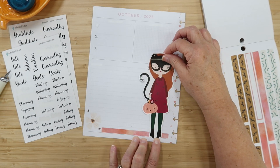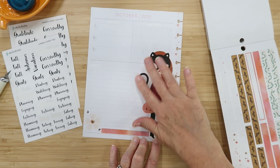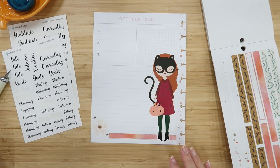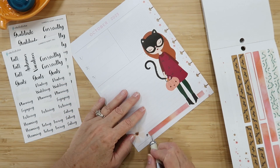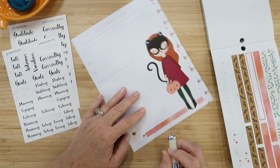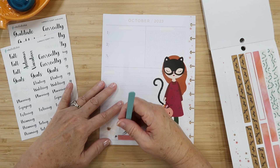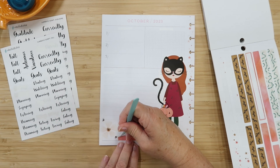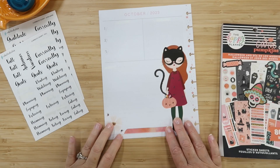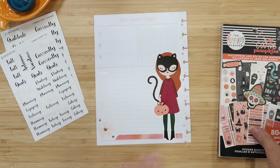Just like so — yes! Oh my gosh, look at her. I am in love with this sticker. I'm going to give this a little angle here — it doesn't have to be perfect, just a little angle. There we go. I think she looks so super cute like this.